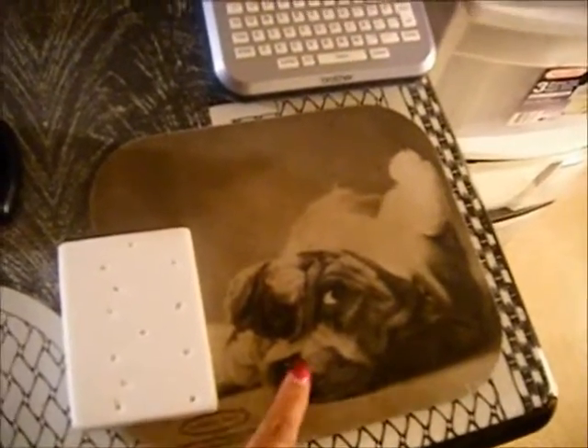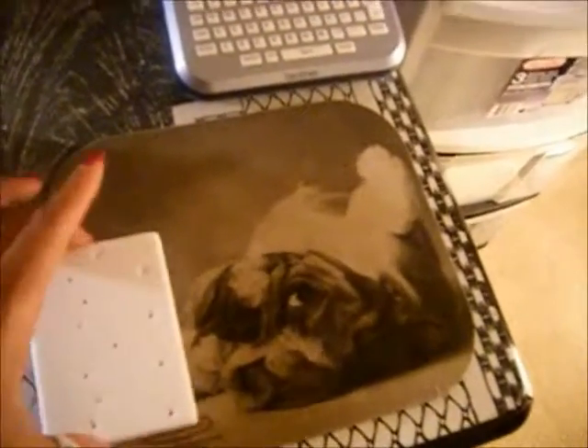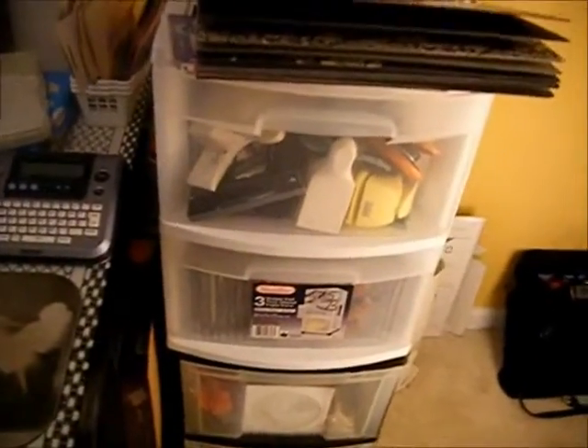This is my mouse pad — I love him. This is as close as we're gonna get to a little bulldog. He's right here. I already have two dogs so I can't really do another one right now.